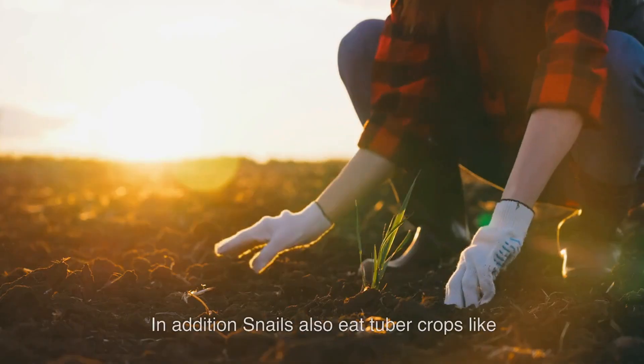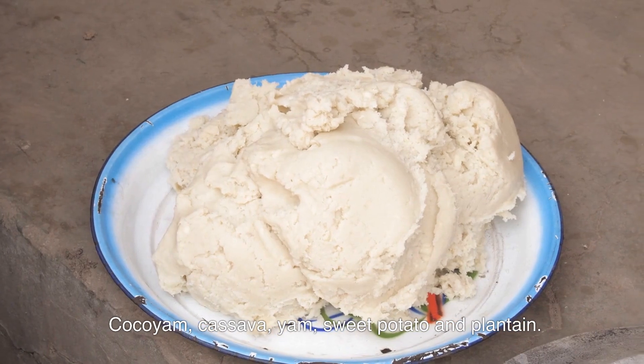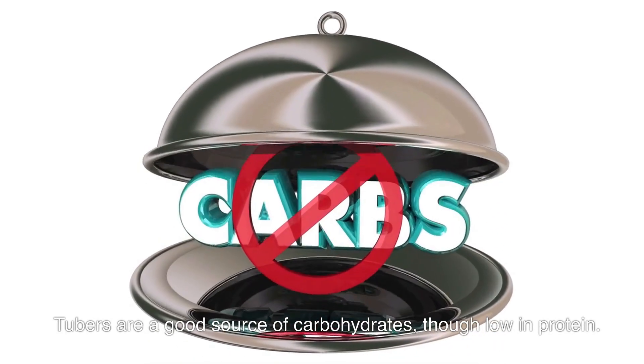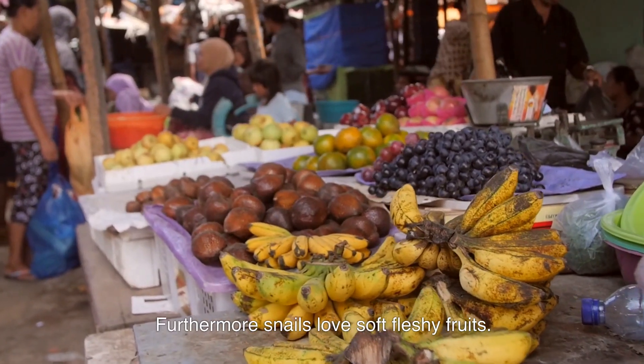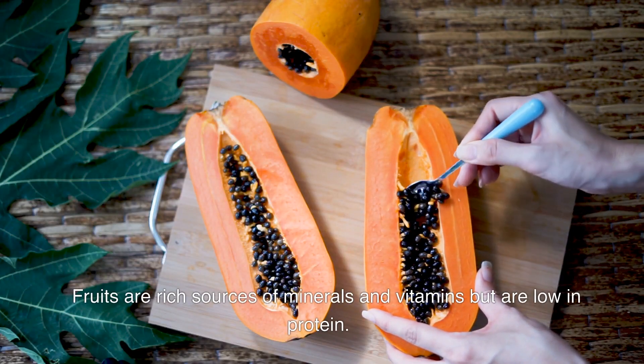Snails also eat tuber crops like cocoyam, sweet potato, and plantain. Tubers are a good source of carbohydrates, though they are low in protein.